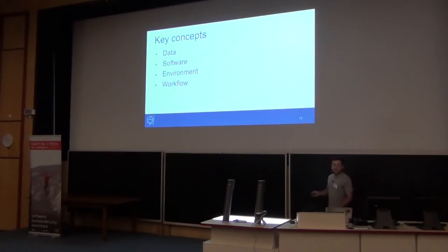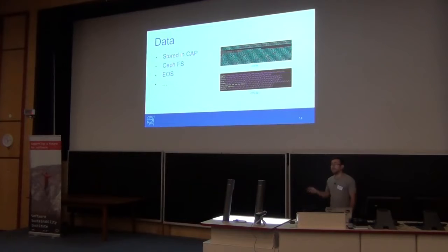How we treat data, software, environment, and workflow in REANA: Data should be stored in EOS distributed file system if we don't trust the source, because for the long term if you don't trust the source you will have to adopt it and make it accessible. If you trust the source, you use the technologies already in place. Data can be ROOT files, HDF5 files, or even database calls.